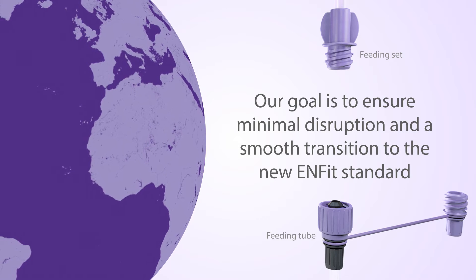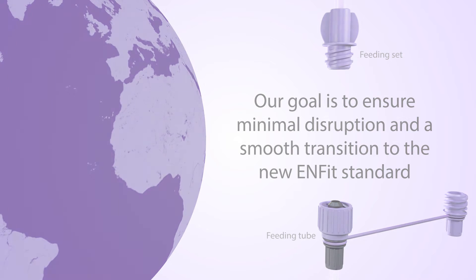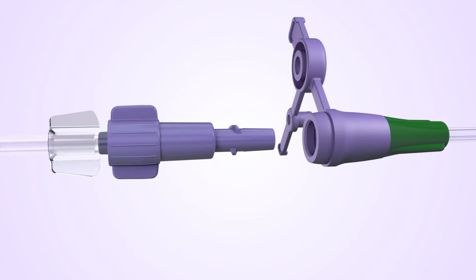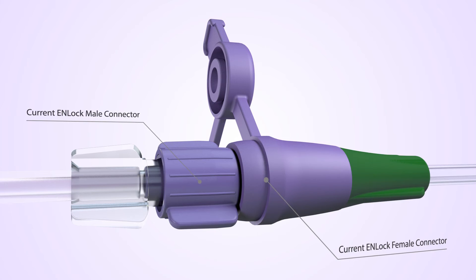Nutricia's priority is to avoid customer disruption as much as possible and ensure a smooth transition to the new N-FIT standard. Currently, Nutricia's tubes and sets use the N-LOK system with compatible male and female ends that connect directly.